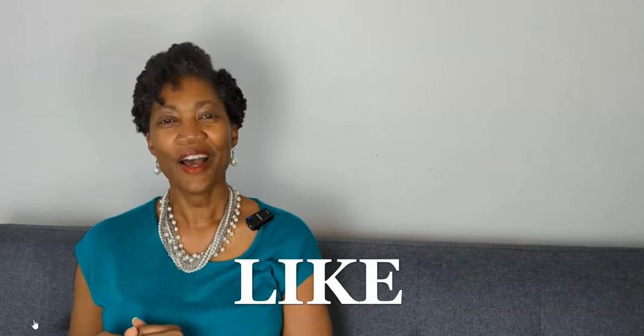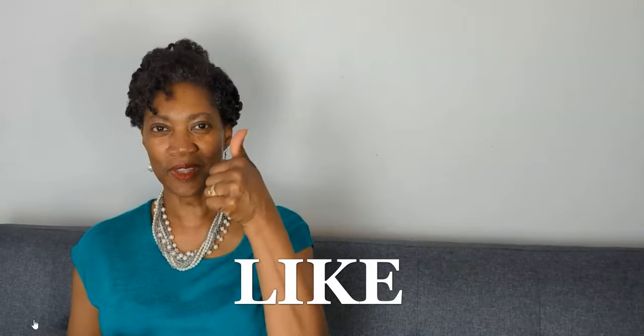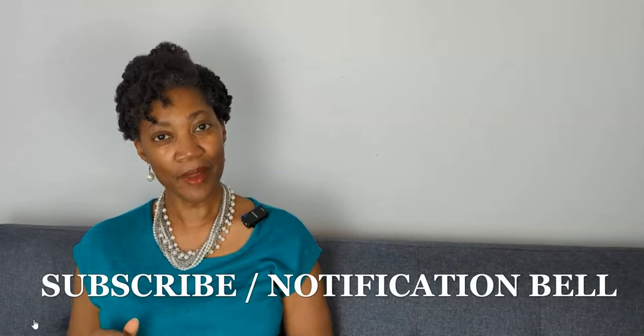Before we do, I will ask that if at any point you find yourself liking the video, I would appreciate it if you click the thumbs up and like the video. Also click the subscribe button and join our community. And if you click the notification bell, you will be notified when new content is uploaded, usually on Sundays. So now without further ado, let's get into it.